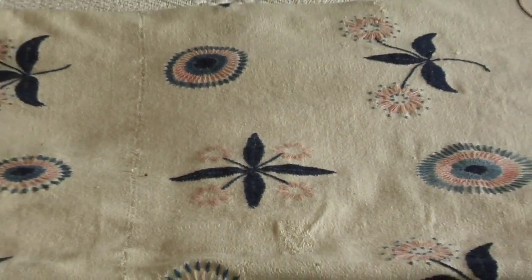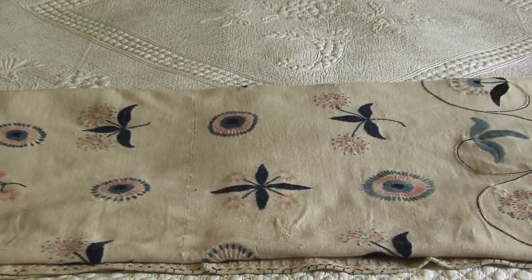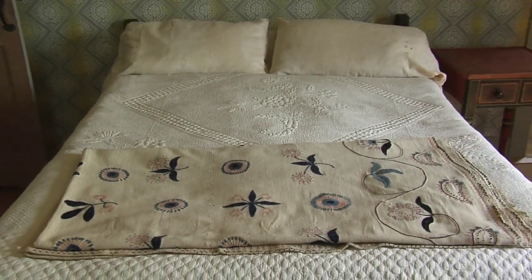Another must-see for people is to visit at least one historic house museum where they can see domestic textiles in their setting, as they would have been used and appreciated by people here in Deerfield.